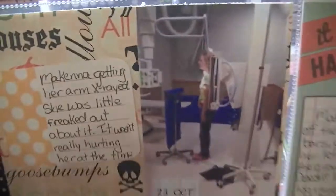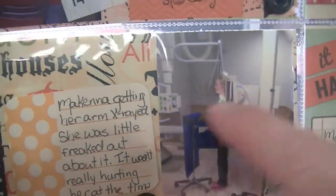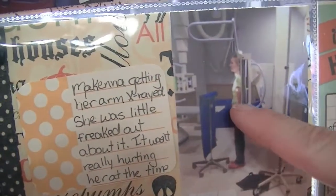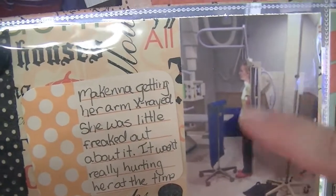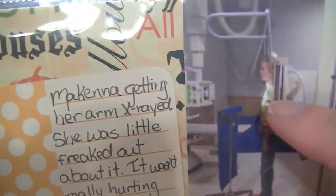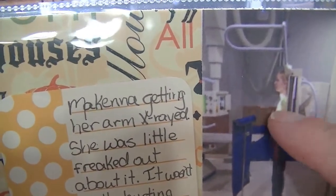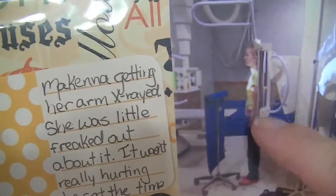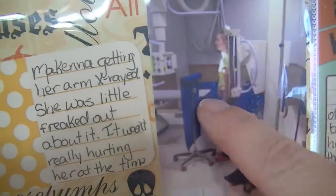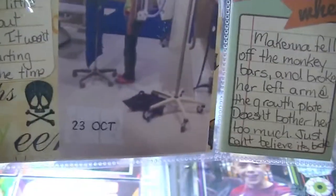My daughter was actually getting an x-ray here because she fell off the monkey bars on October 19th. We didn't think anything was broken but we got x-rays because she couldn't put weight on it. Come to find out it was broken — broken up at her growth plate. She wasn't in any pain or a sling or anything, but we didn't realize it was broken.